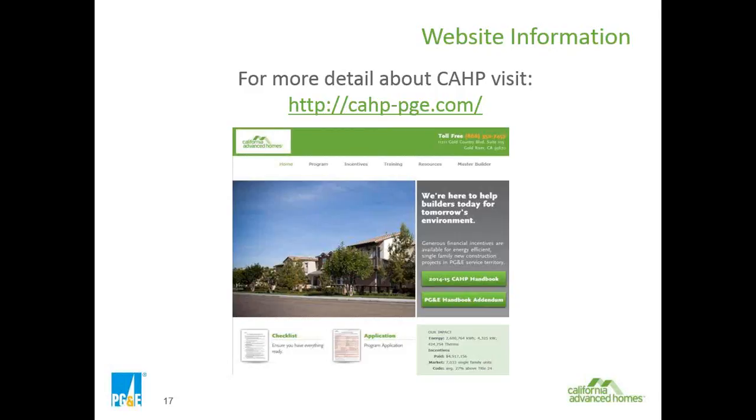Here is the website information I keep referring to: the HTTP cap-pge.com webpage. At the very bottom of that page is a checklist and an application. If you want to find the letter of interest, click on the resources tab near the top, then you'll see a section called CAP Articles on the left side of the page, and listed there is the letter of interest — an electronic version you can complete and submit to us at the CAP at trcsolutions.com mailbox.